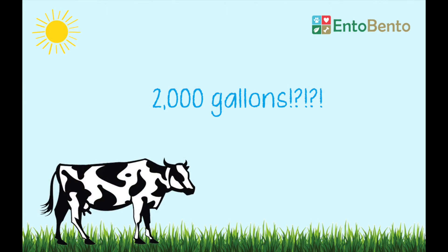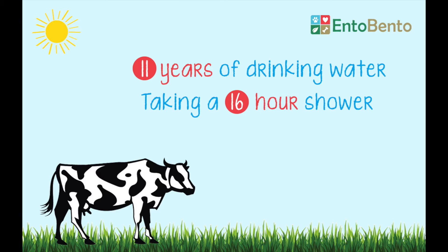2,000 gallons of water is kind of a lot. That's how much water you've drank in the past 11 years, or like taking a 16-hour shower.